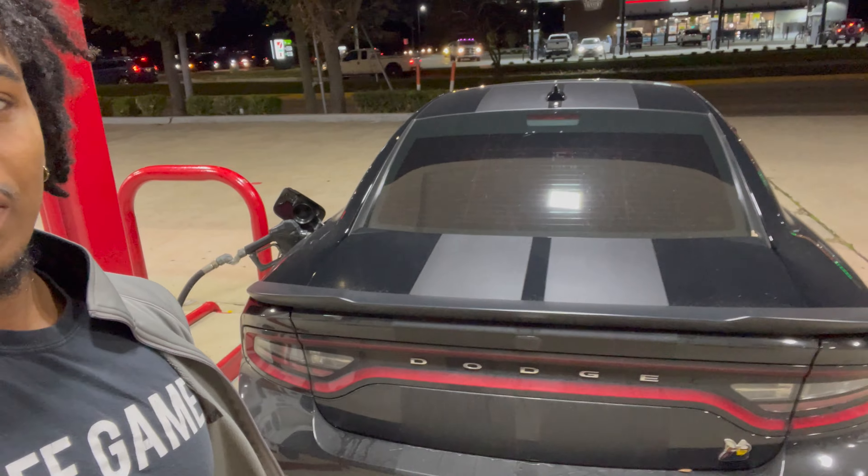As y'all can see, we're at the gas station of course. You go through gas every other day, so what do you do? You know what you sign up for when you get one of these bad boys, man. I gotta get a detail — I'm gonna get a video of us getting the detail and stuff like that. I'm back rolling. Cylinder 2 misfire — fixed. It was the spark plug. Hopefully we don't have to go through that anytime soon.